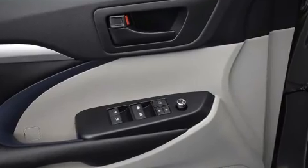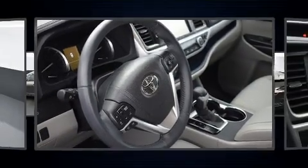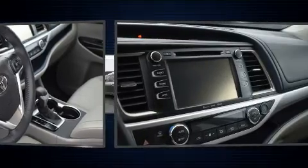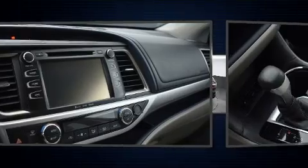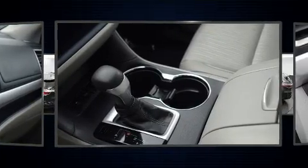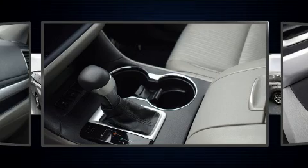Toyota also prioritized safety and security by including dual front impact airbags, front side impact airbags, traction control, brake assist, a panic alarm, and four-wheel disc brakes with AVS. For added security, Dynamic Stability Control supplements the drivetrain.